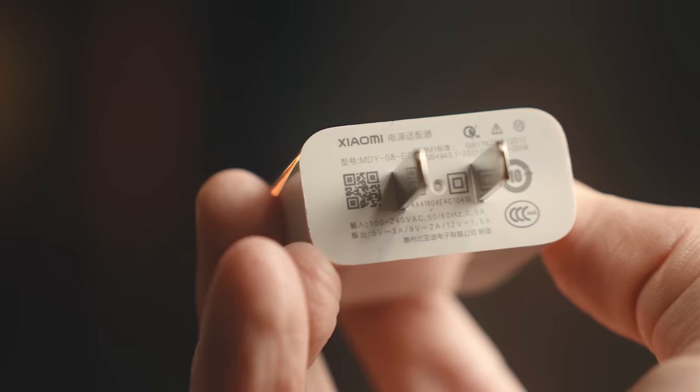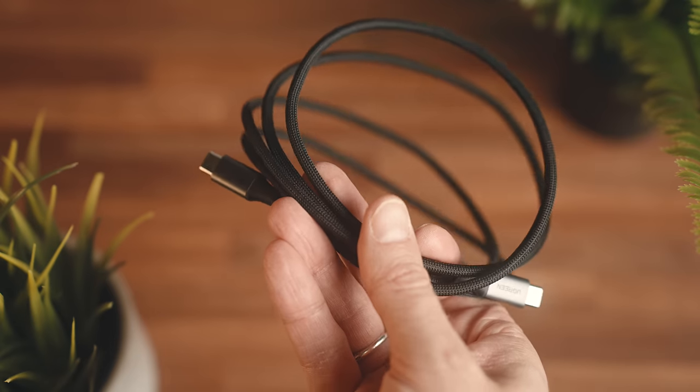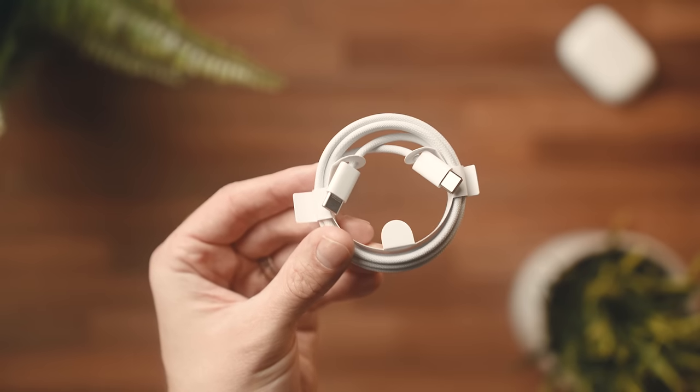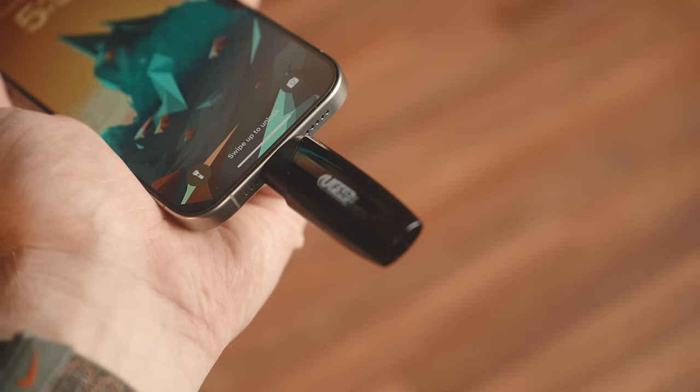It just gets rid of fumbling around trying to figure out what charger goes with what device, and I can use it to charge things like that power bank too, which makes it extremely versatile. It also comes with a very nice braided cable that's a little bit longer than the one that you get with the iPhone box. And speaking of that iPhone cable, that's something that you might want to consider swapping out for other reasons. The iPhone 15 and 15 Pro released with USB-C this year, both with a number of new things that you can do with them outside of what existed on previous models.